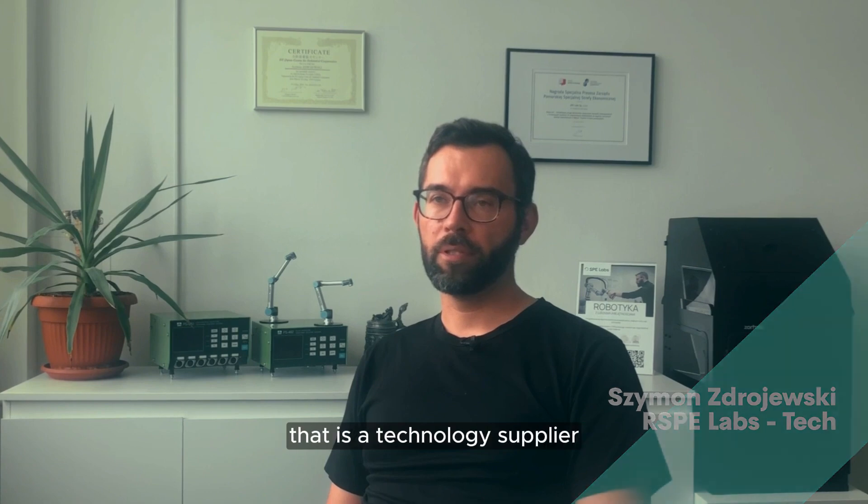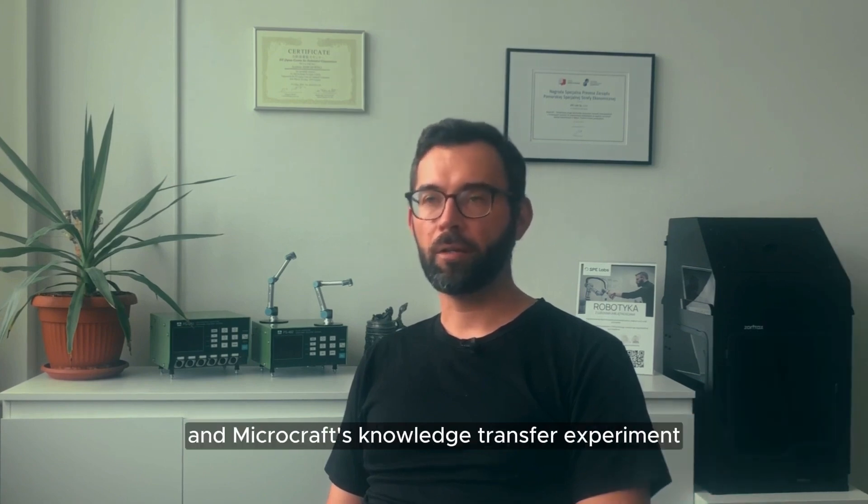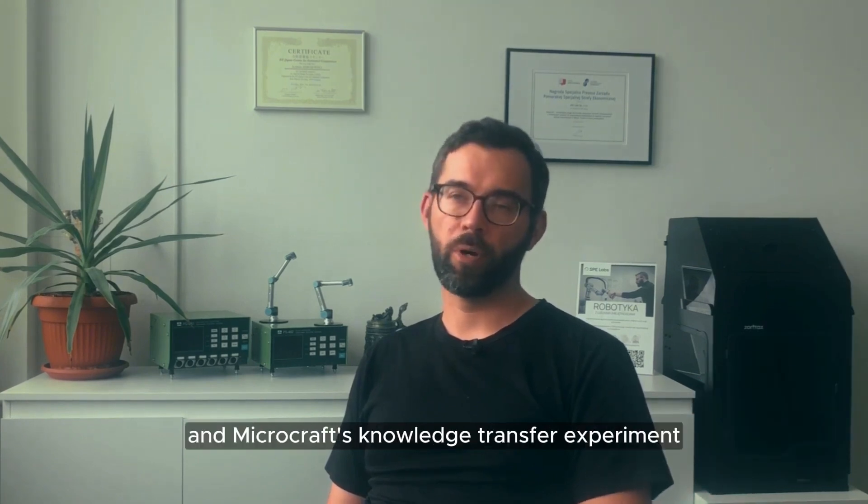My name is Szymon Zdrujevski, and I'm an owner of SP Labs, which is a technology supplier and microcraft knowledge transfer experiment.